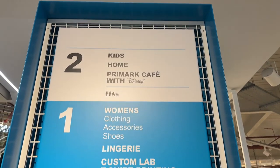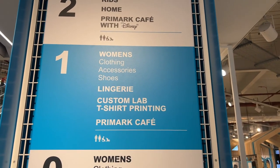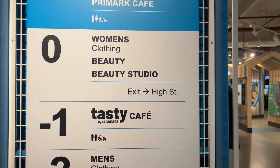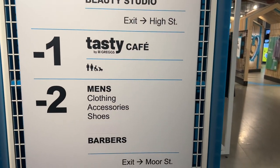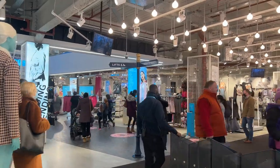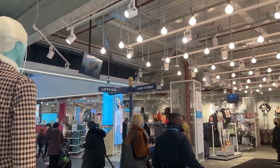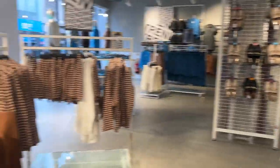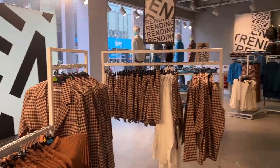The top floor is the Primark cafe, kids, home. The first floor is lingerie. It is so large — in fact, it actually has a road sign, which is hilarious. So this is the front, I think.